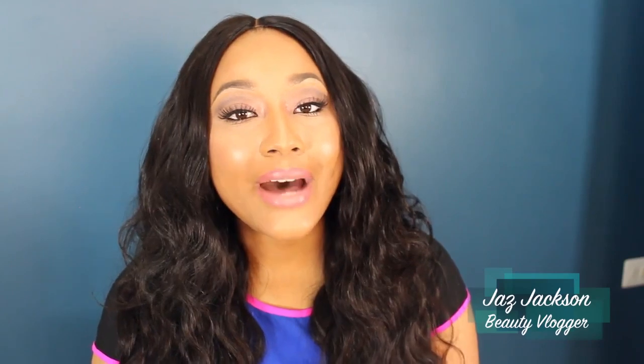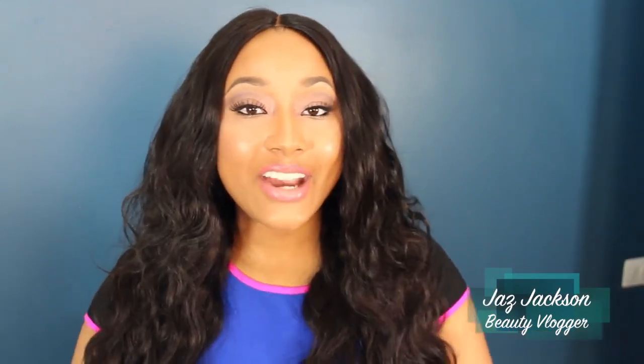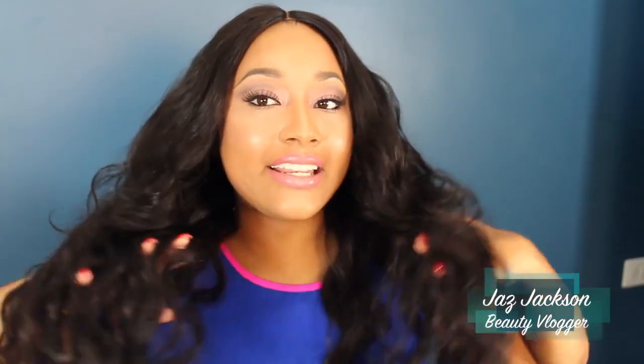Alright guys, so as I stated, I am wearing a hair company called VSPHair and the website is VSPHair.com. I am wearing their Brazilian Body Wave in the 24-inch. So I have 3 bundles of 24-inch and then a 12-inch middle parting lace closure. This is the hair in its natural state and it does have a very pretty wave. I can run my fingers through this hair no problem.